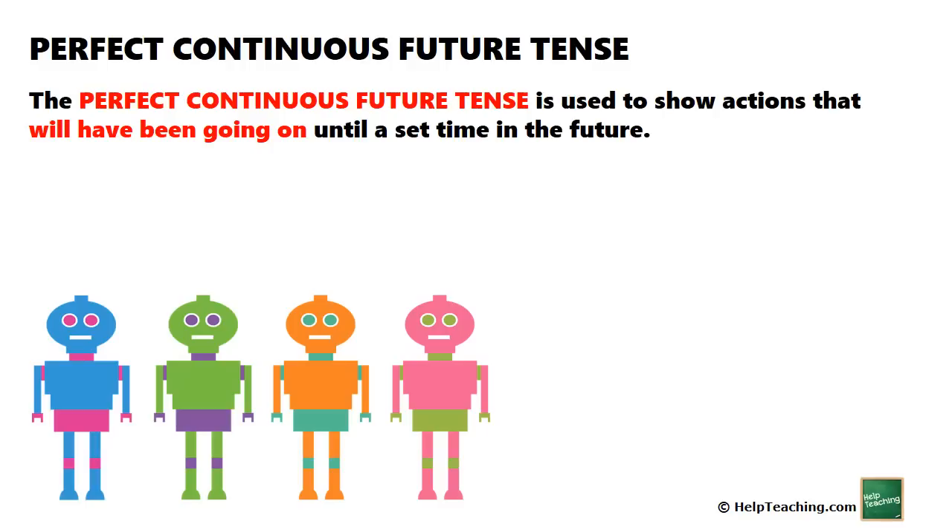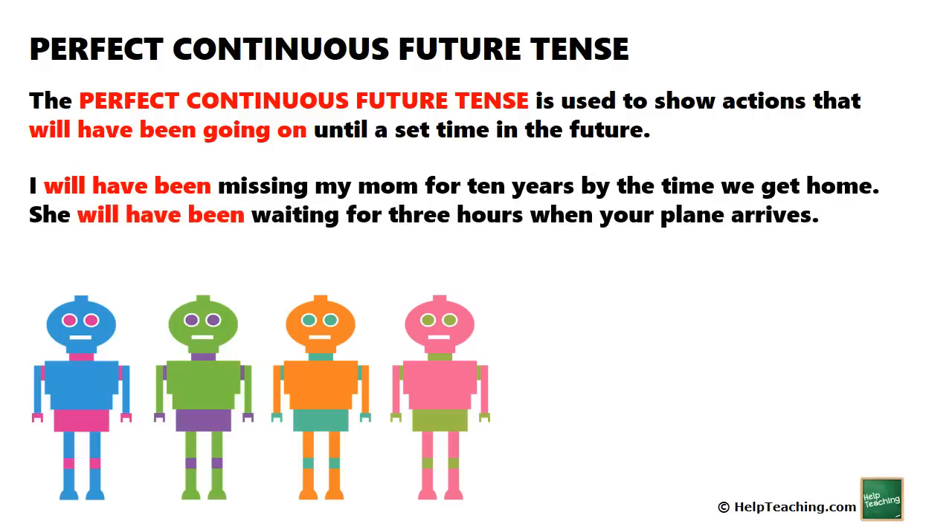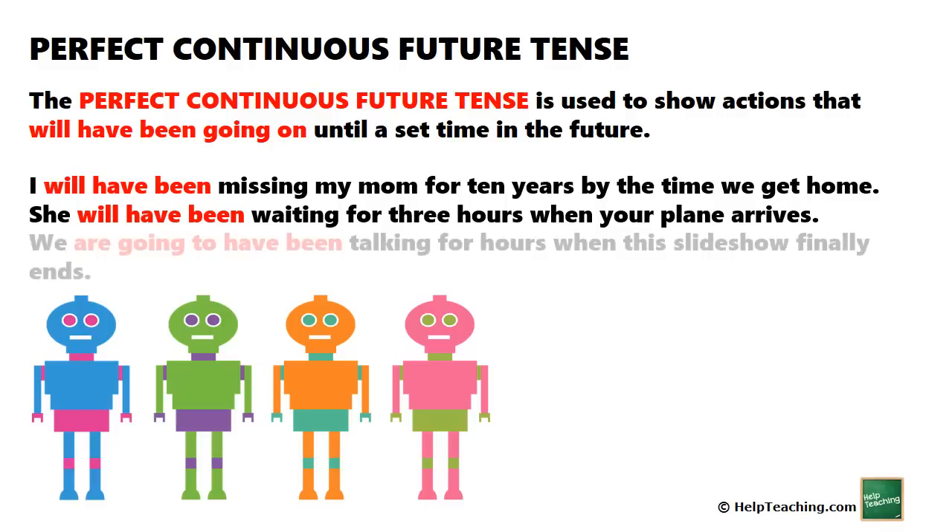The perfect continuous future tense is used to show actions that will have been going on until a set time in the future. For example: 'I will have been missing my mom for 10 years by the time we get home.' 'She will have been waiting for 3 hours when your plane arrives.' 'We are going to have been talking for hours when the slideshow finally ends.'